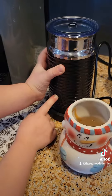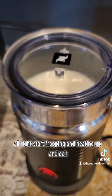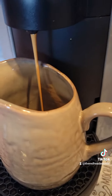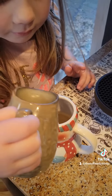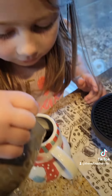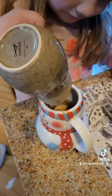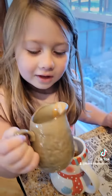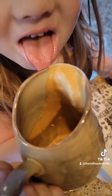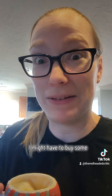Yeah! All right. I'm gonna start frothing and heating up. Yummy, yummy, yummy! That's really nice. That's a really nice double espresso. I may have to buy some.